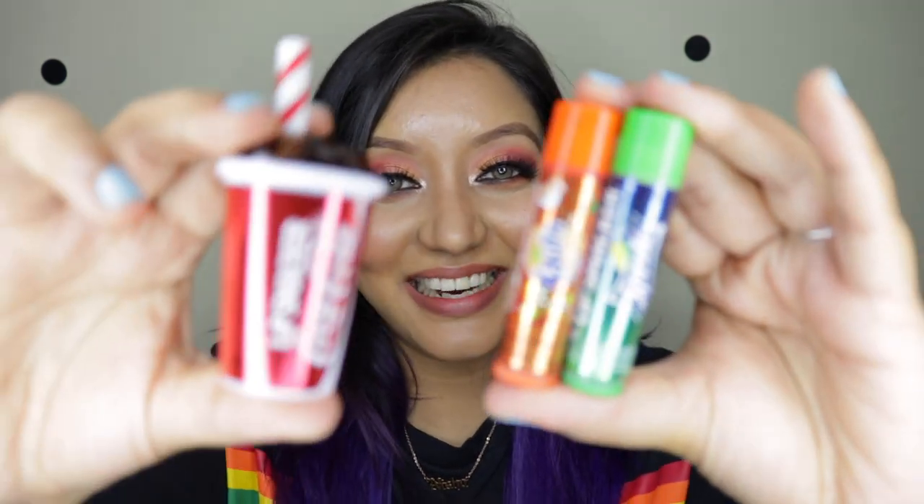Hey guys, welcome to my channel! Today I'm doing a review of the Lip Smacker lip balm — this is how cute they look. If you're new to my channel, hi! I really love liquid lipstick, especially matte liquid lipsticks, so I love lip balms as well because that's what helps my lips looking and feeling like proper lips.